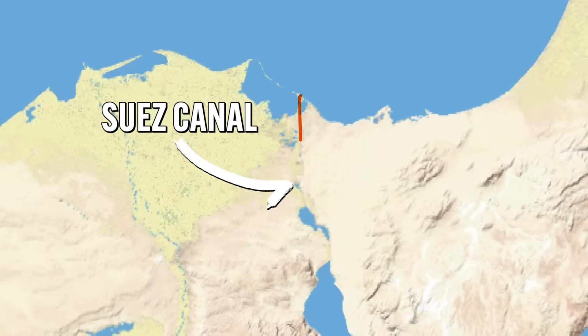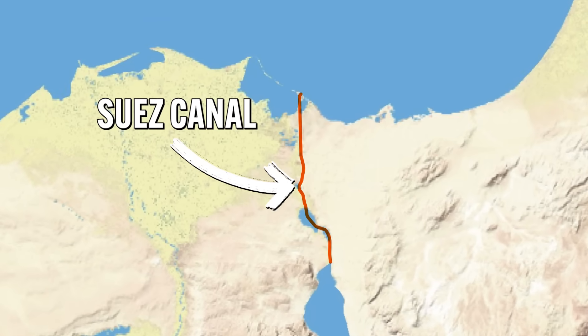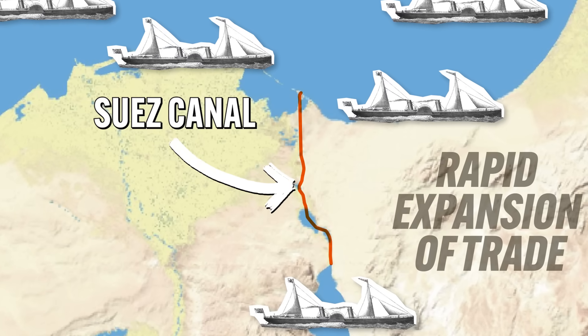Many ports around the world developed coaling stations for ships to refuel, and with the opening of the Suez Canal in 1869, the distance from Europe to Asia shortened significantly, which in turn led to the multiplication of steamships and the rapid expansion of trade.